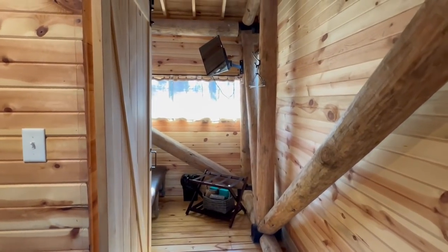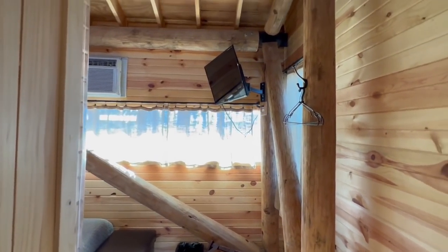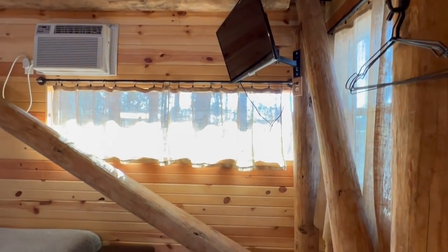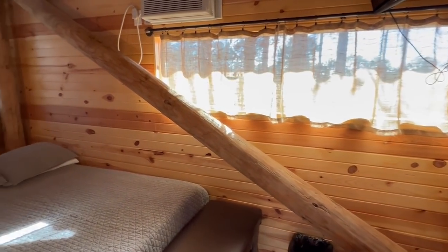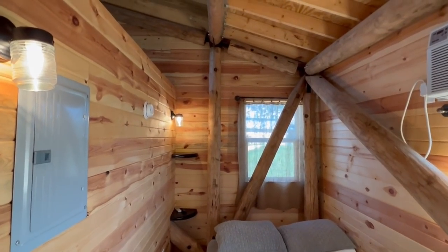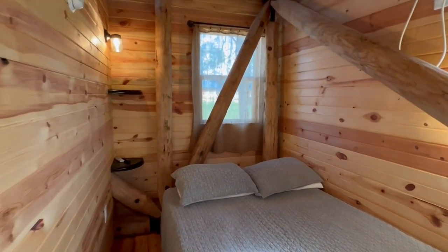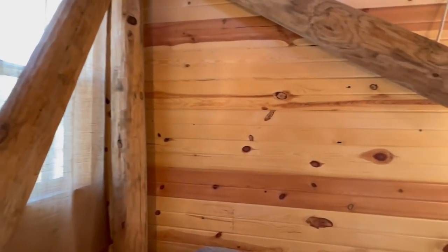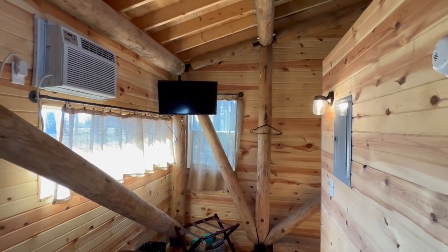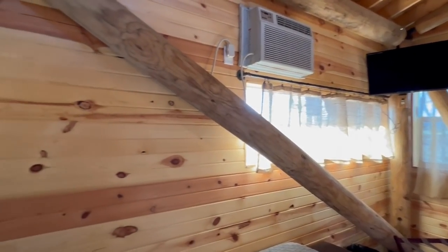Down from this area we have a bedroom and a bath. Let's check out the bedroom first — got another flat screen TV in here. So much is going through my mind right now because I've never really toured anything like this, but it kind of reminds me of a tiny house, which I've done some of. You're going to have this nice sleeping area right here.